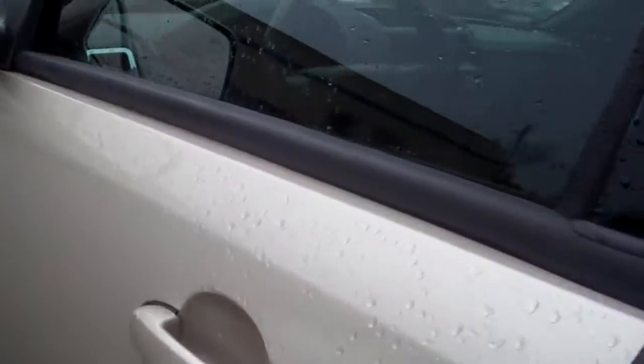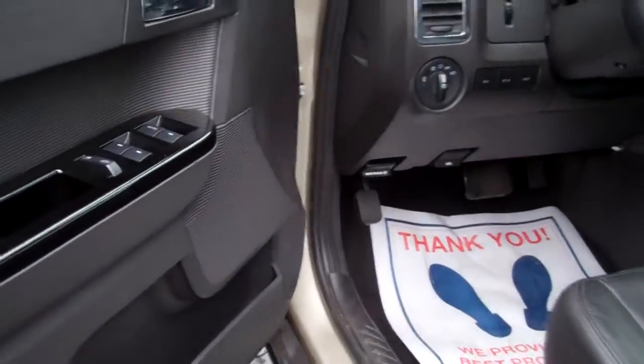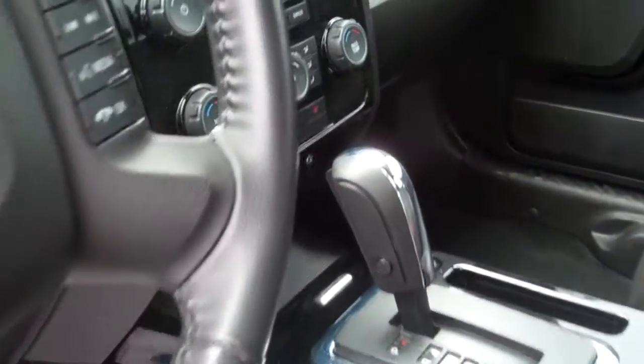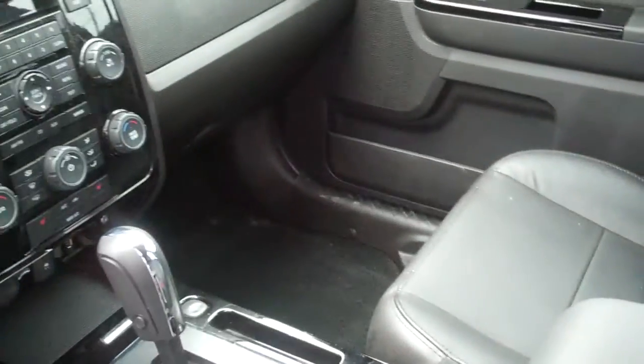Heated mirror. Inside is equally as nice — power windows, locks, mirrors, automatic headlamps, digital display, cruise control, leather heated seats, climate control, Sirius Satellite Radio, Microsoft Sync. Too many options to mention.